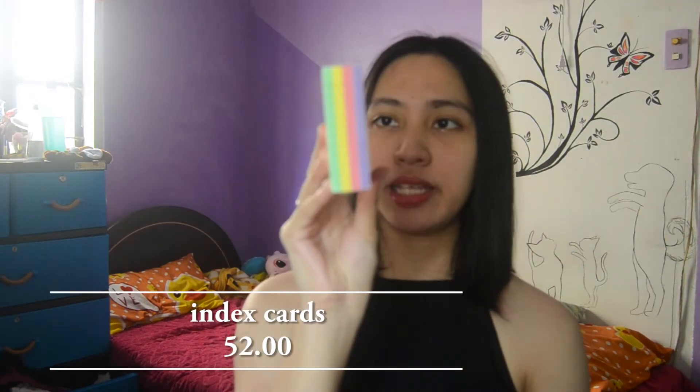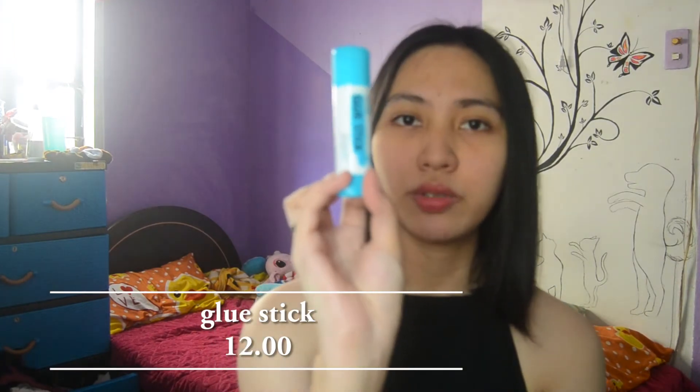Next are my index cards. I got a pack of index cards that comes in four different pastel colors — green, yellow, pink, and purple. It's 100 pieces. Then next is my glue stick — I got one glue stick, Make brand.